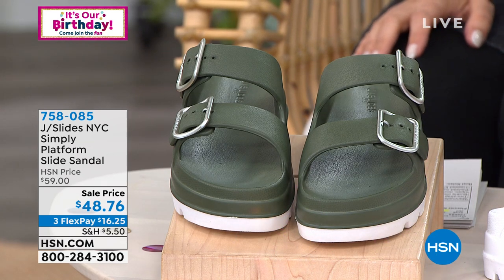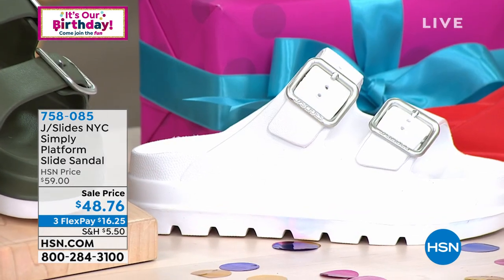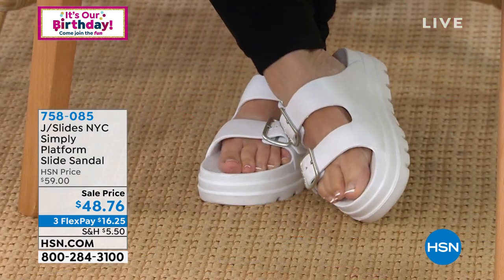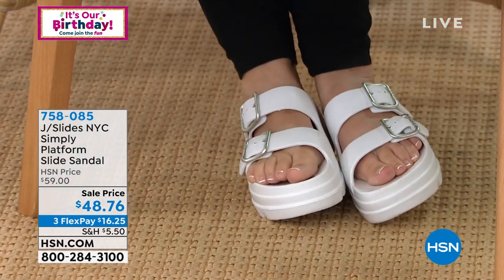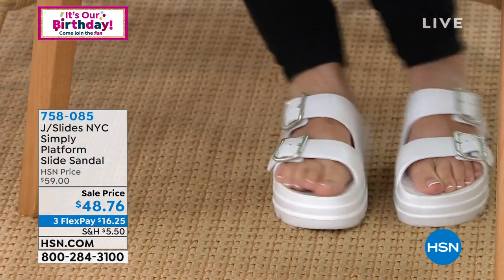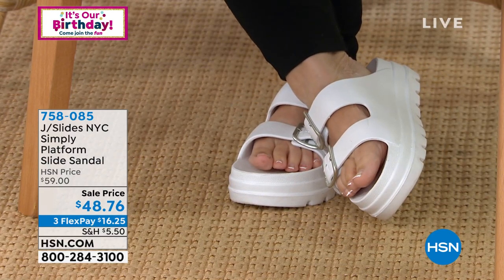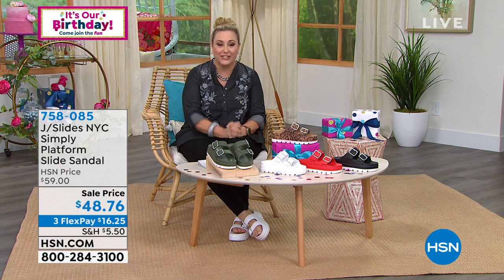I'm going to pop down to the white I'm wearing — that is like the it-color of the season. These are whole sizes only, 5 through 11. If you're a half size, go up. I'm a 7.5 wearing the 8. They're absolutely adorable — I love these. They're so cute and comfy. White is the most limited; there are only about 100 left. We're going to talk to the VP of J Slide, Mike Kerr.